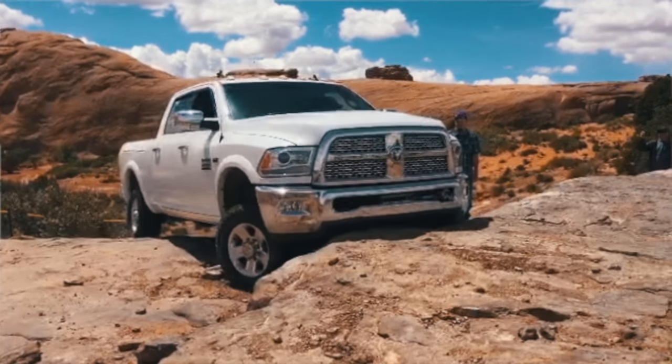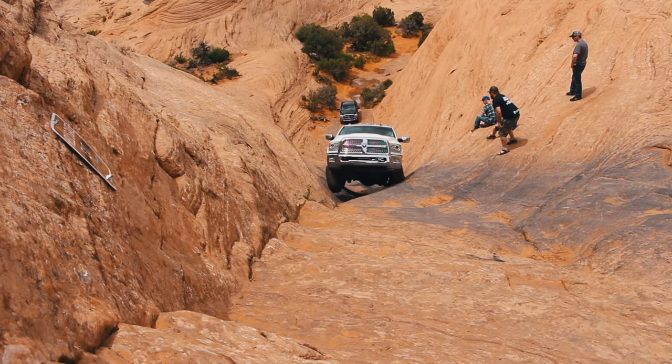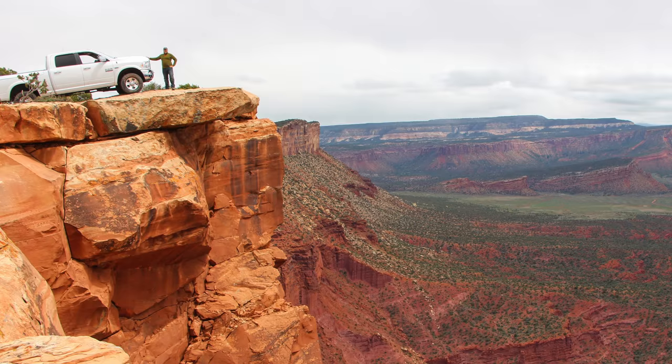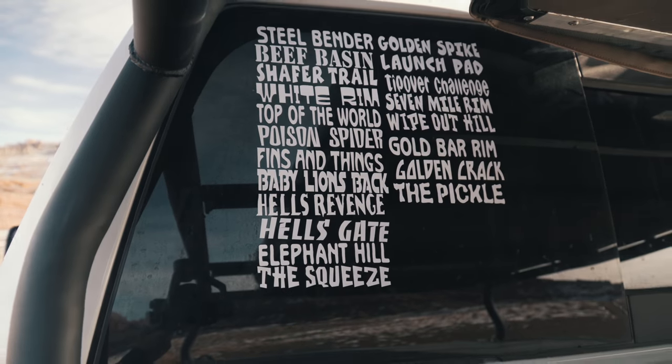A few months after purchasing our Power Wagon, we put it through its paces here at Moab, conquering such well-known trails as Hell's Revenge, Poisoned Spider, Elephant Hill, Top of the World, Fins and Things — and since then, that list has only gotten longer.